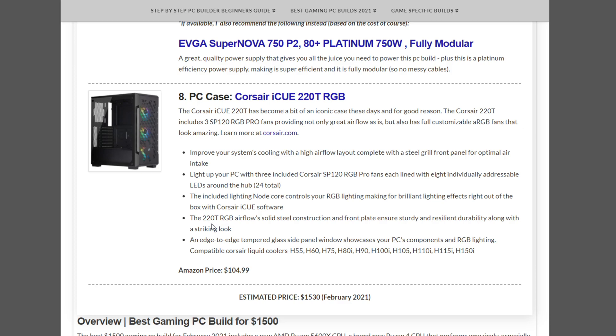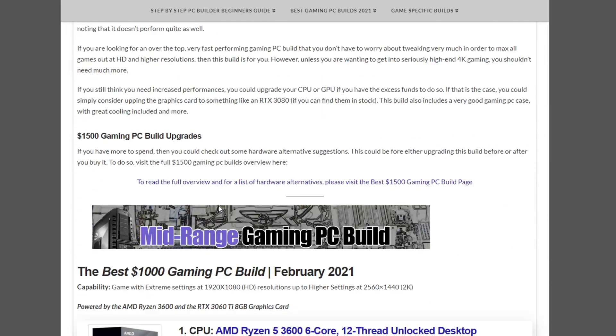The case this month is the Corsair iQ 220T RGB at $104.99, bringing the total to $1,530 for the February 2021 $1,500 build.